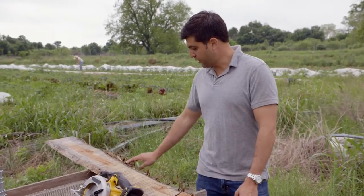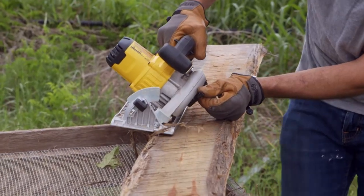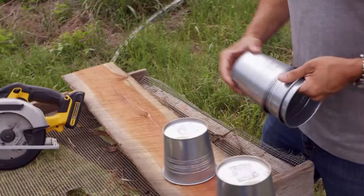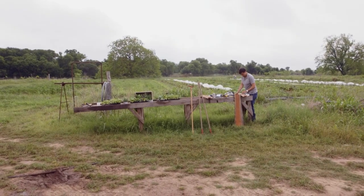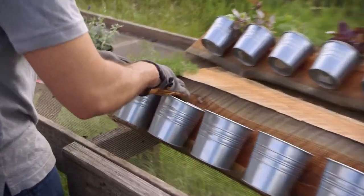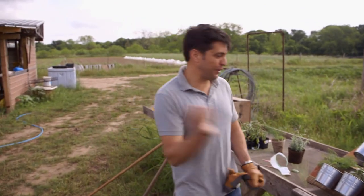First we're gonna cut off this raw edge — safety first. We're gonna take these metal pots and then screw the pots directly into the wood and then mount the whole thing up. One of the best things on this project is to reuse some of the materials on the farm. We're supporting sustainable living which is better on our budget and the environment. This is gonna be awesome — they're gonna love this. They can just prepare their meals, pick their herbs, and be good to go.